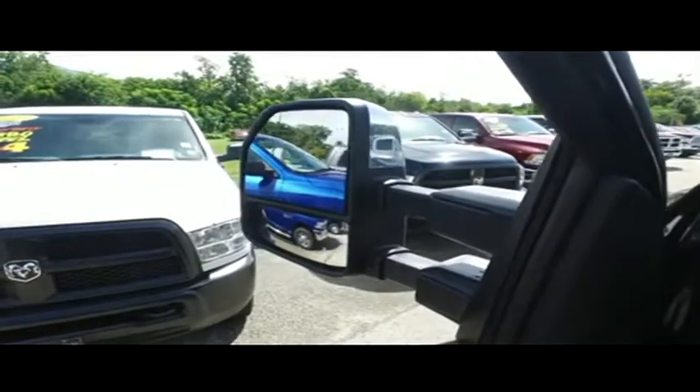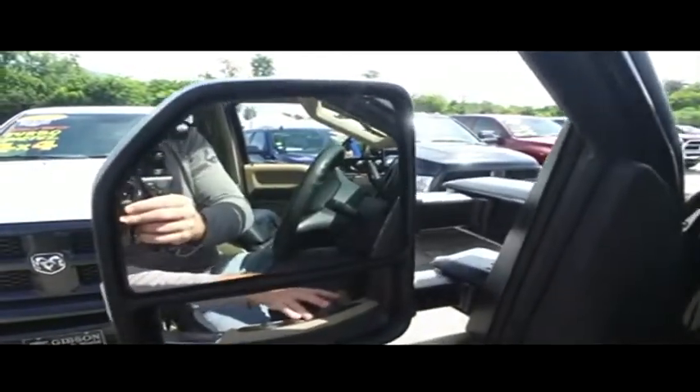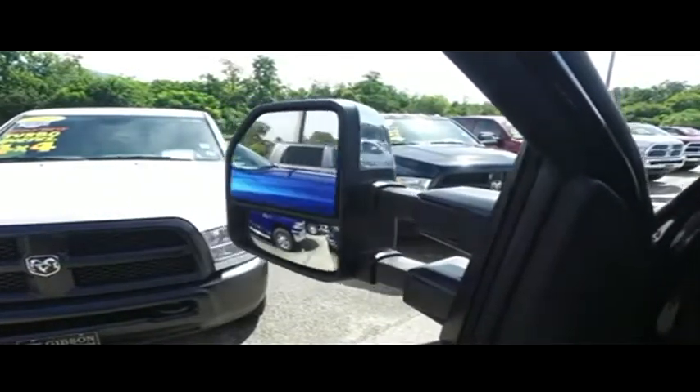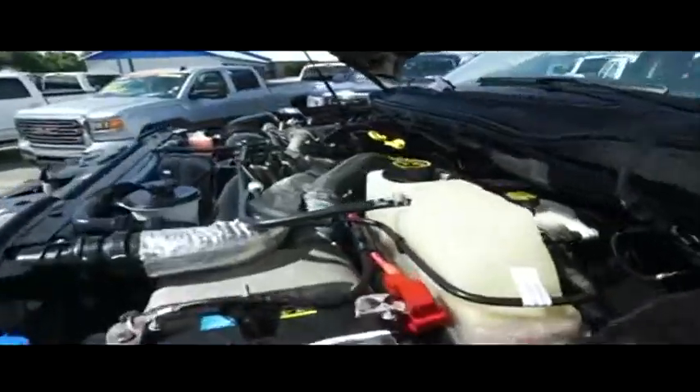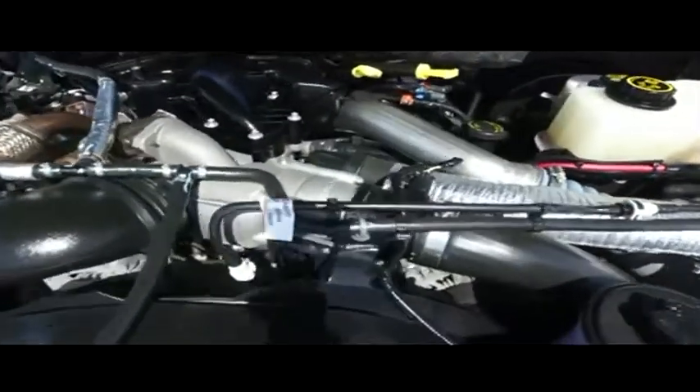You've got these power scope mirrors — extend them out to see what's going on behind you, then bring them back in when you need to fit through a tight space. Wow, this pickup truck's SpaceX technology is amazing. Let's check out this beautiful engine — super clean, no signs of rust or oxidation.